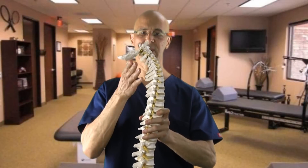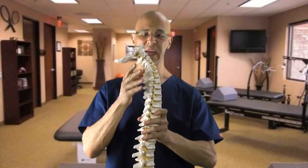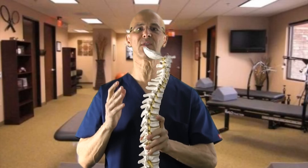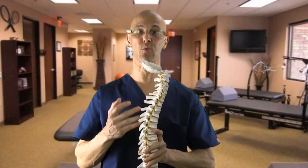Realize that the cervical lordosis is supposed to have an inward C-shaped curve. When the head looks down, the curve is lost, putting excessive load on those disc structures, causing the disc to degenerate rapidly, leading to herniated discs and pinched nerves. And obviously, the worst of it is pain and dysfunction.